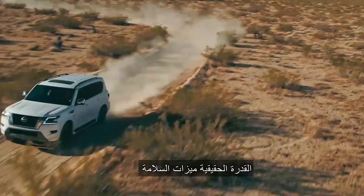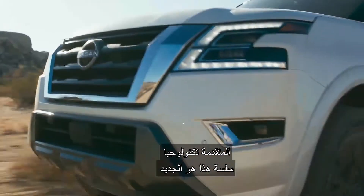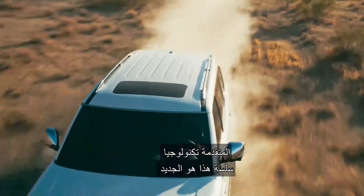Real capability. Advanced safety features. Seamless technology. This is the new Nissan Armada.